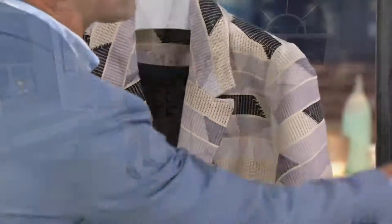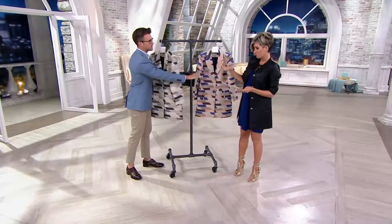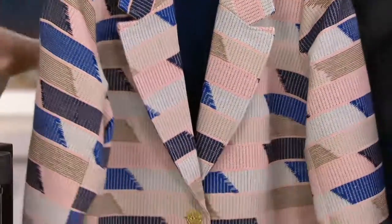I think with your blue outfit you should wear our gorgeous blush multi. Yes, that's where I'm going. Exactly. And then there's also gray multi. I am in love with this coat — it's so awesome.